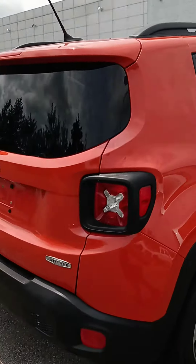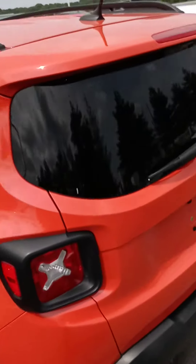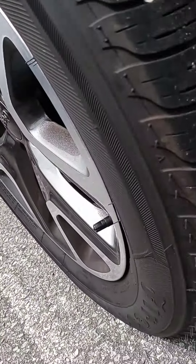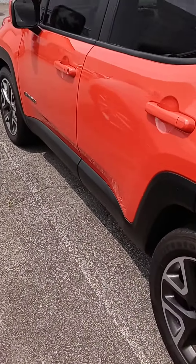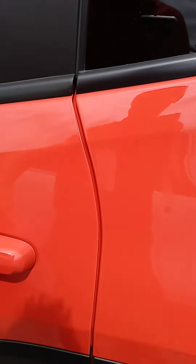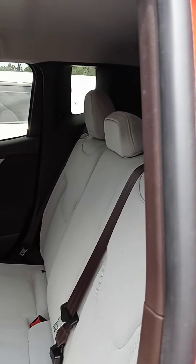We can assist with financing — if you want to get pre-approved, let us know. It has brand new tires on there, and it does come with a warranty as well as a maintenance plan. We've got a remote start on the key fob as well — gotta love that feature. It's got a dual color, all-weather mats, and a little cargo space in there.